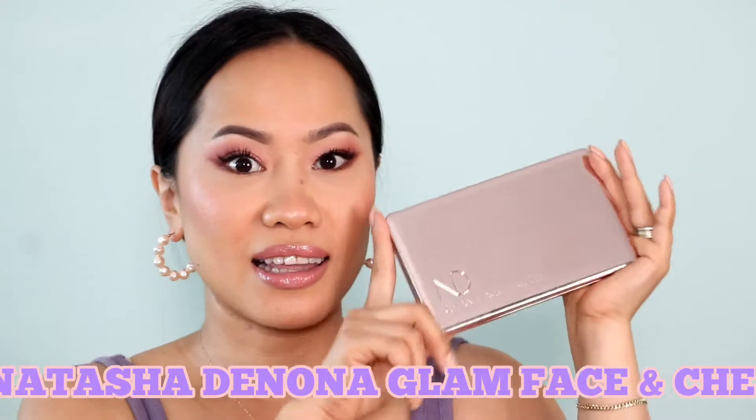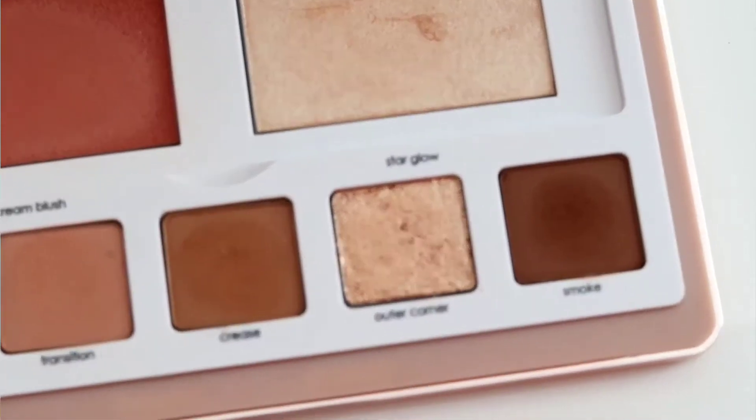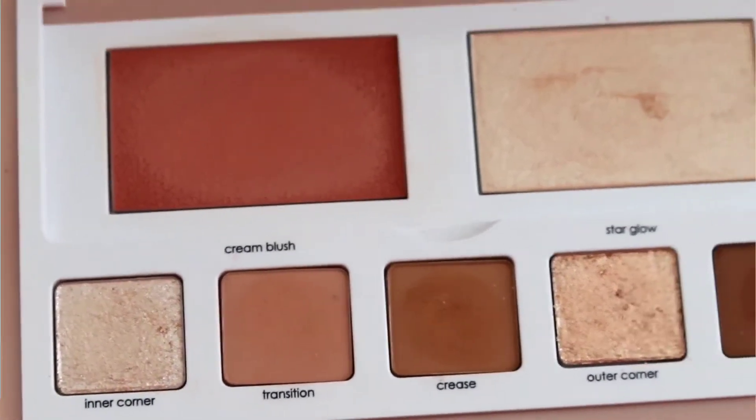Next up is my number 8. This is from Natasha Denona — the Glam Face Palette in the light shade. It's a limited edition and I like this palette because it comes with a highlighter and a blush. The shades are really beautiful. Every time I use this palette, I don't have too many options so I can use every single shade. When you travel, you can bring this by itself. It's just that if you want more variety or a different look, you're stuck because you only have 5 colors — 3 mattes and 2 shimmers. So yes, that's my number 8.